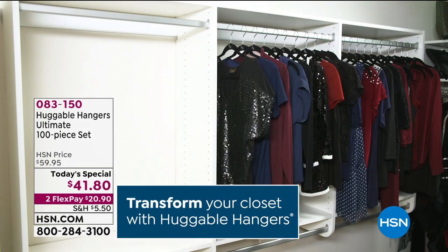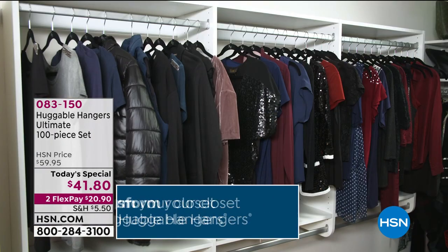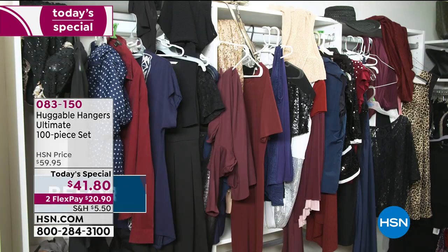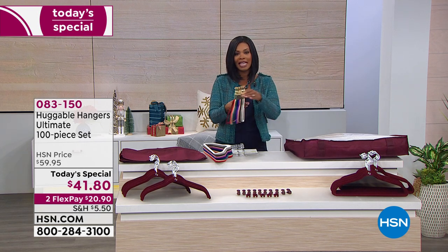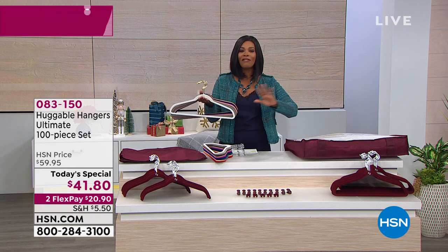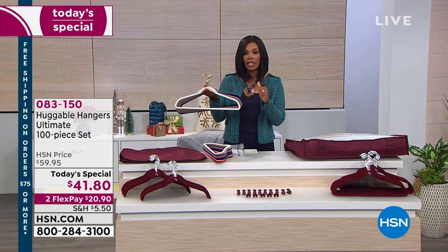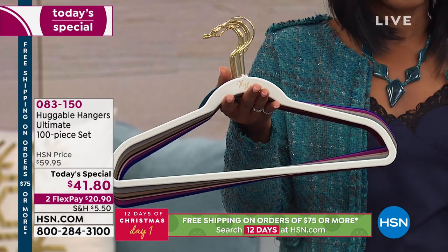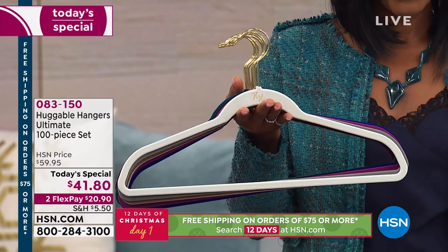This has been a long time coming because for a lot of us we've been needing to make more room in our closet, protect the clothes that we spend our money on, and do it in an organized way. You do all of that with one product: Huggable Hangers. This is the ultimate 100-piece set. We've got a today's special of Huggable Hangers in a 100-piece set.